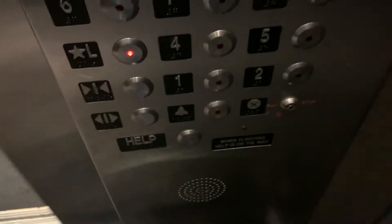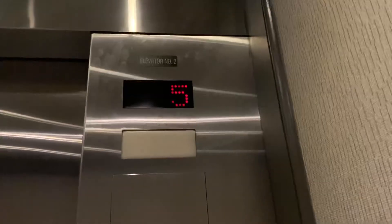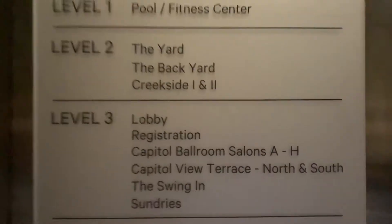Let's go down to the lobby. Let's get a good look here. Very, very nice elevator. The indicator is really dim. Here's the fixtures. Here's the floor indicator. Here's the other side, which is basically the same. And here's the directory.